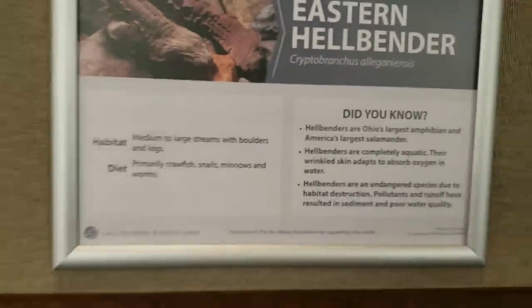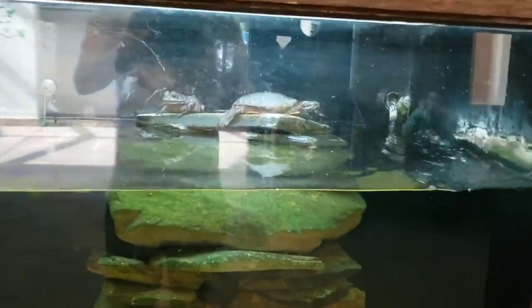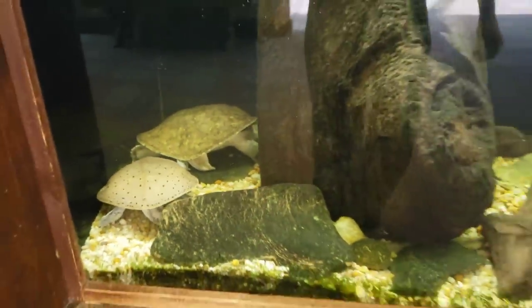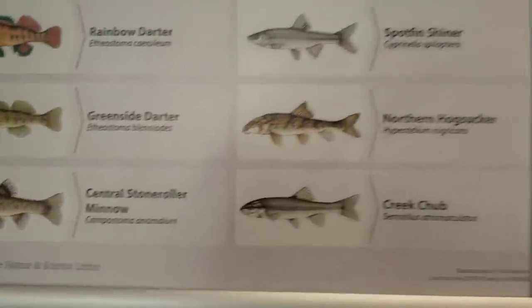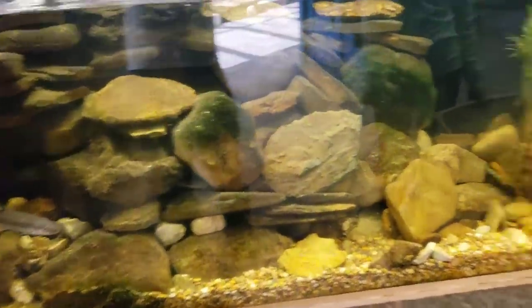Over here we've got bullfrogs, a painted turtle, and then over here we've got some softshell turtles — hopefully this might be somewhere the Blanding's comes, but most likely he'll be in back somewhere. Over here you've got a little more of the stream habitats with darters, shiners, and hogsuckers. I don't normally deal with these guys too often either.